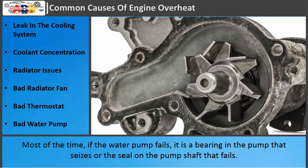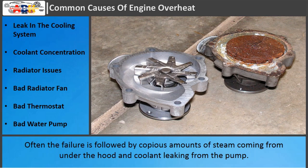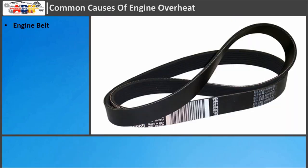Most of the time, if the water pump fails, it is a bearing in the pump that seizes or the seal on the pump shaft that fails. The result is a catastrophic failure and the temperature will rise extremely quickly. Often the failure is followed by copious amounts of steam coming from under the hood and coolant leaking from the pump.